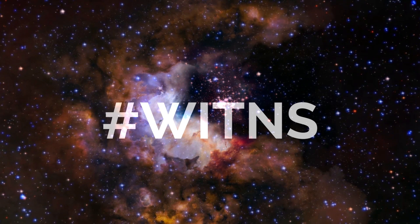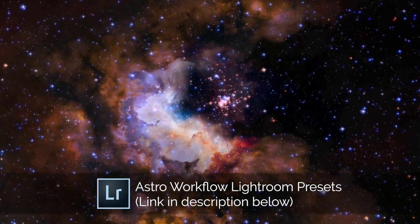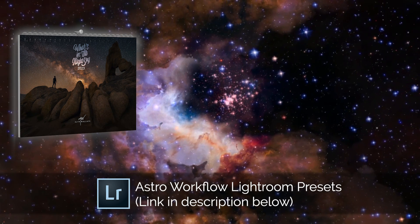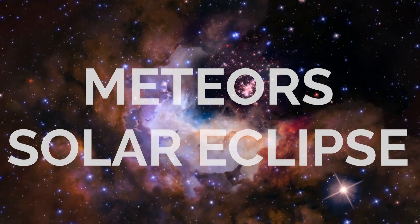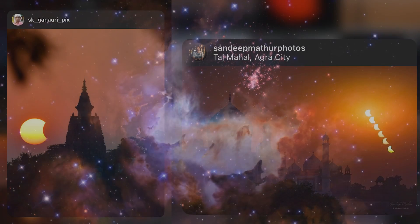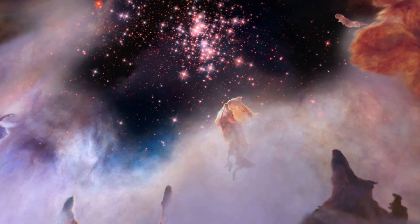Now onto the hashtag WITNS contest. Every month I set a target subject or theme for people to photograph, upload their images to social media using the hashtag WITNS, and I select my favorite three for a prize. Third place wins Astro Workflow Lightroom presets, second place wins the 2023 What's in the Night Sky calendar, and first place wins a copy of my book. Last month's theme was meteors and special events like the partial solar eclipse. In joint third place this month were SK Ganari and Sandeep Matthew, who both captured incredible images of the partial solar eclipse — I love the inclusion of foreground elements, which really gives a sense of place.